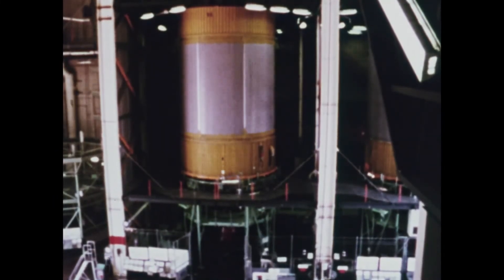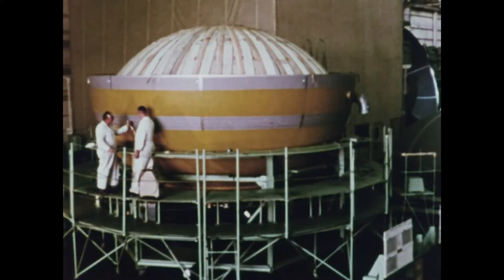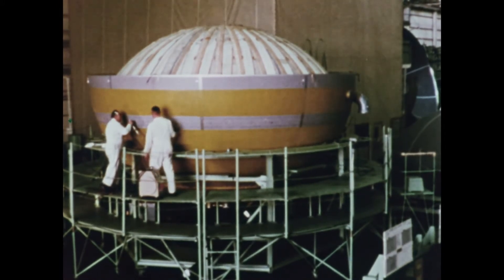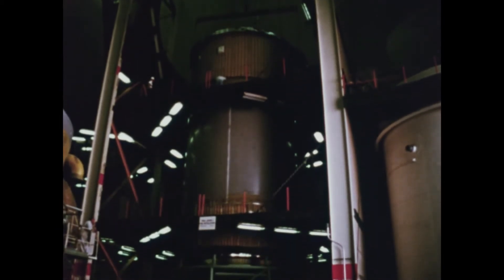The tank is actually two tanks. At the bottom is a liquid oxygen tank, and at the top is a liquid hydrogen tank. This common bulkhead design saves weight.